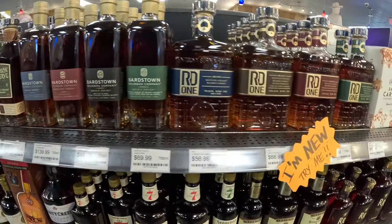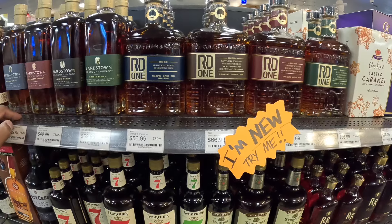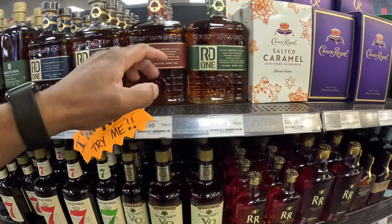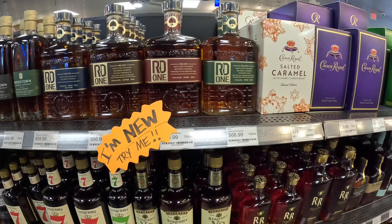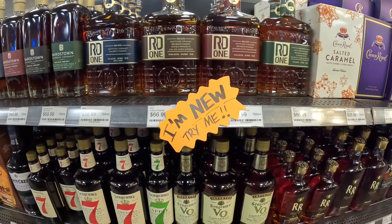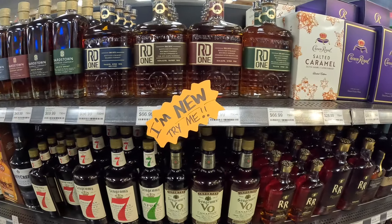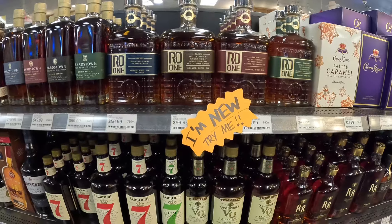The RD1s — I haven't tasted or heard too much about the RD1s. We have a 98 proof, a 99 proof, 101, and 110 proof RD1s. The label says 'try me.' I wonder what that means. Let's go see if they're going to let me try some RD1s, and if I like them, I would definitely pick some up today.